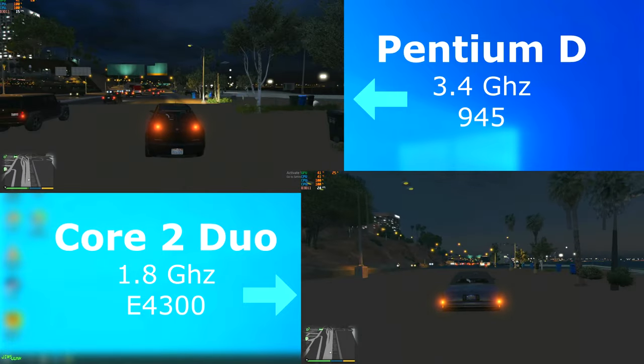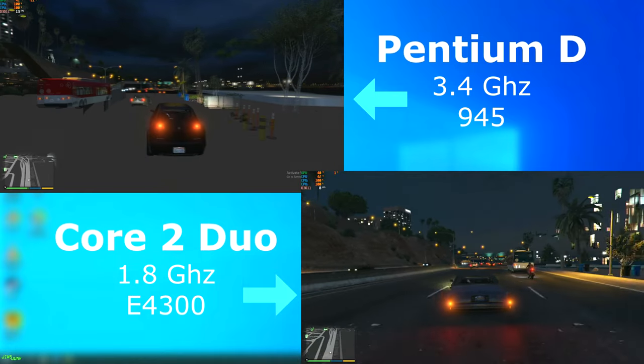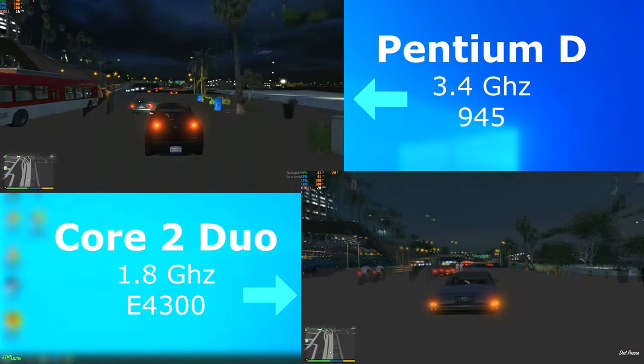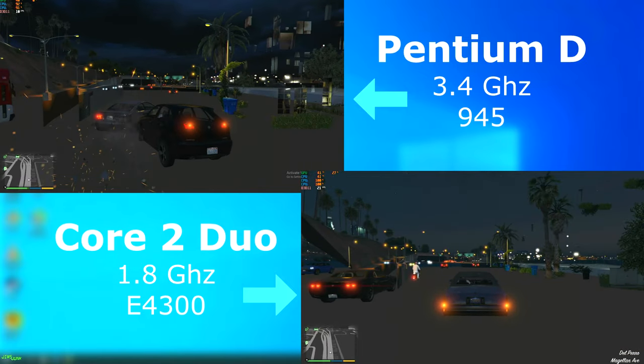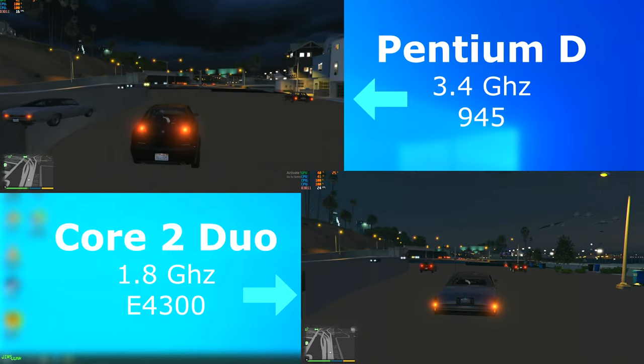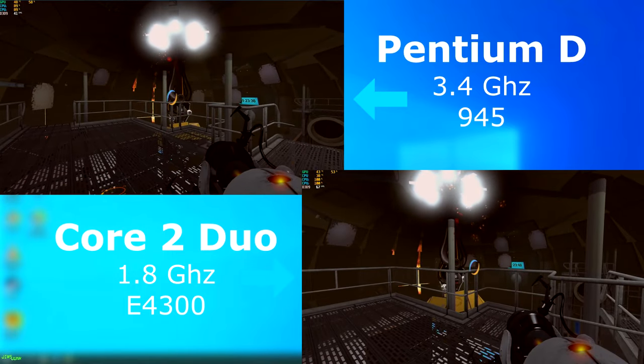But the closer I came to town and the faster the car went, textures started going missing — first the Pentium D, and then the Duo. The difference was that the Duo seemed able to reload the textures faster.